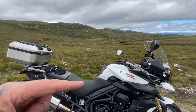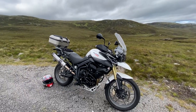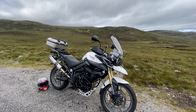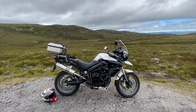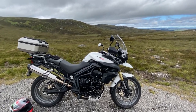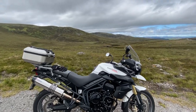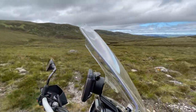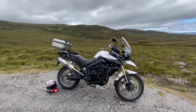You've got seat height adjustment — two heights — and I have mine on the lowest setting so I'm flat-footed. It's not a heavy bike to move around, quite easy. I carry winter gloves, a medical kit, the tool kit, some tyre weld, and a puncture repair kit in the small Givi box. There's also a sat nav mount that straps behind the clocks — you can buy it on eBay — which is a great mount. All in all, I'd recommend it as a great all-round touring bike.